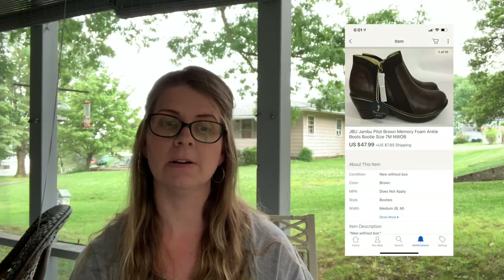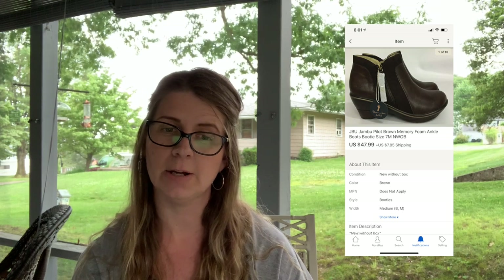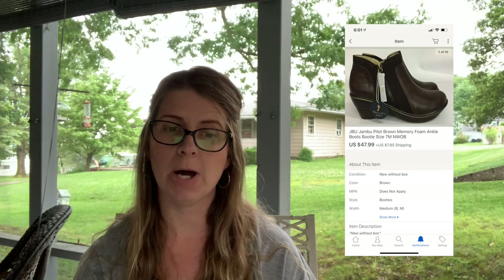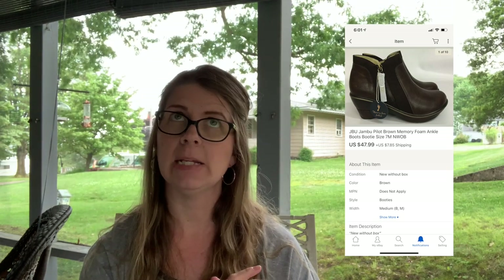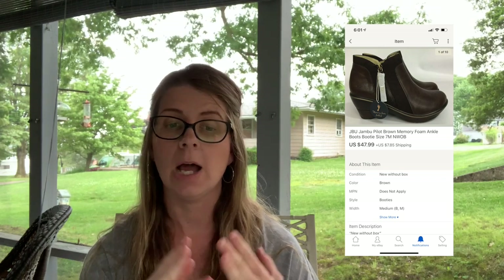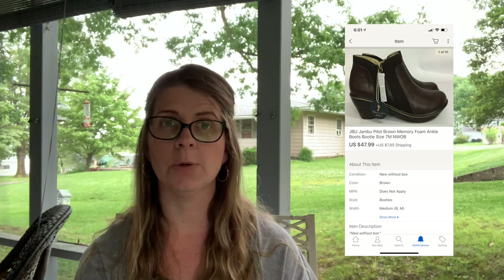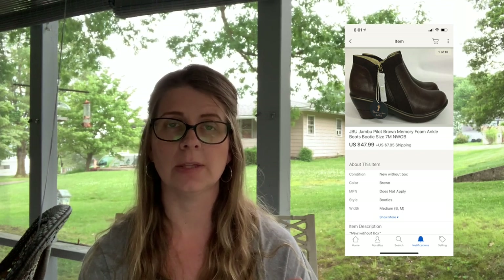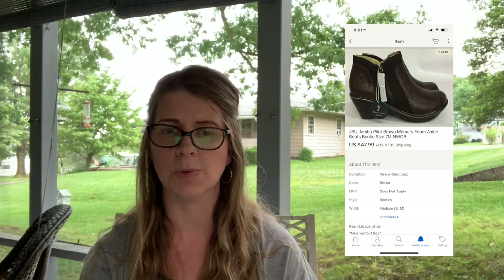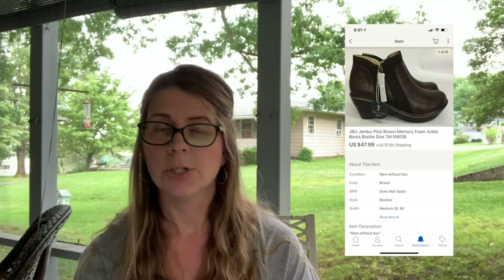Next I sold a pair of JBU Jambu Pilot brown memory foam ankle boots, size 7 medium, new without box but still had tags. I paid $10 and they sold for $47.99. I purchased these from a local thrift that partners with a popular online retailer and gets a lot of their overstock.